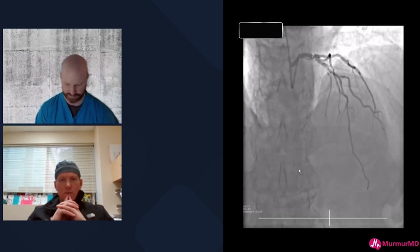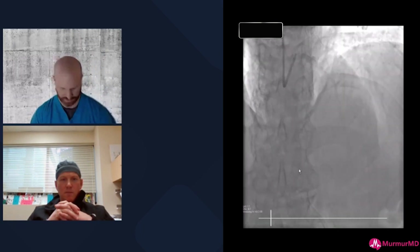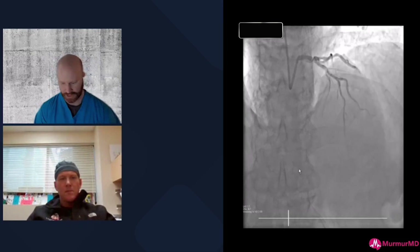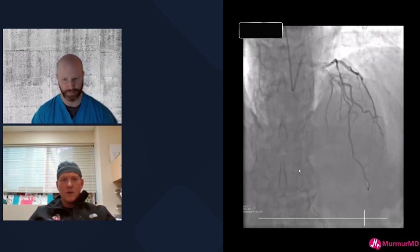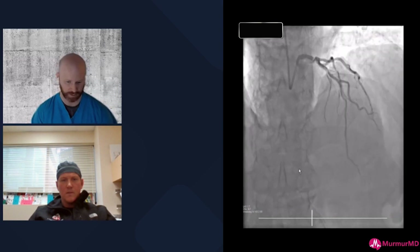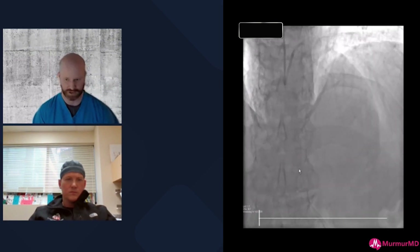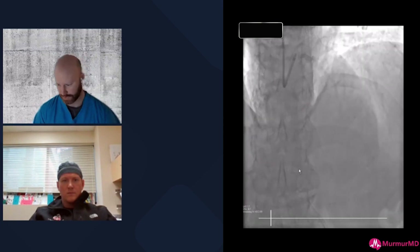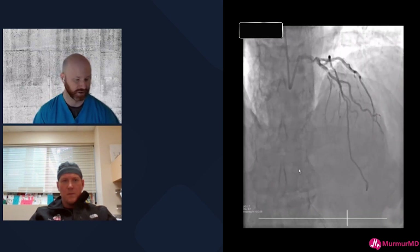We have five cardiac surgeons and six interventionalists at our center. We make sure every patient with complex disease gets a formal note from both sides of the group, plus an informal discussion. If a patient is referred from an outside center for bypass grafting, I'll still see the patient, write a note on risks, discuss percutaneous options and restenosis rates, and communicate with my surgical colleagues.